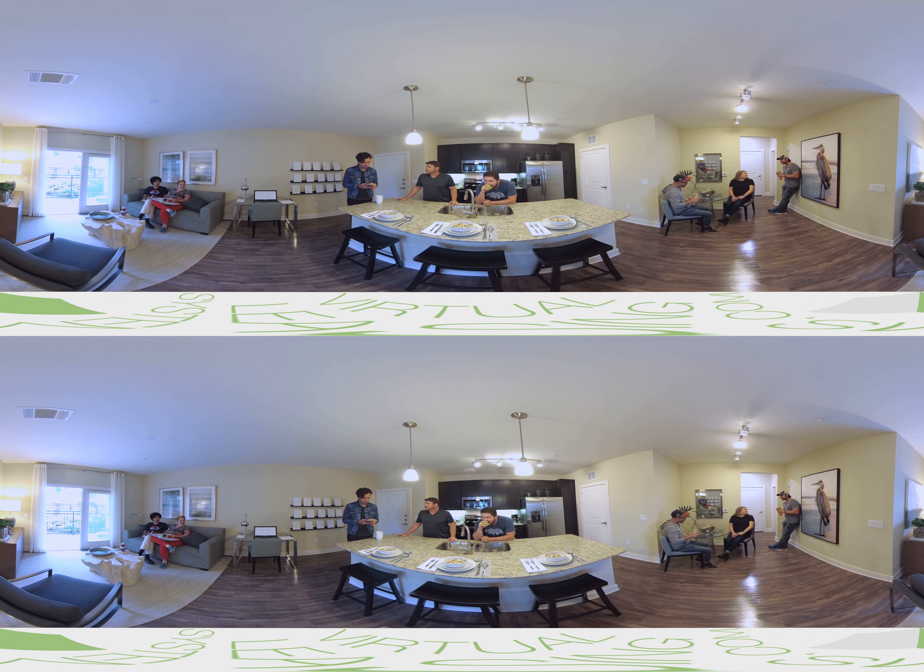Hi guys, welcome to the A2. This is a larger one-bedroom. It's got lots of space, three closets and one outdoors. We also have a great island and it's got USB ports on the side so you can plug in your phone straight into the wall.